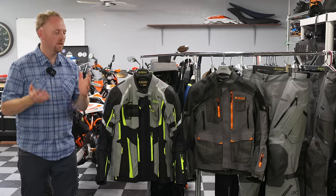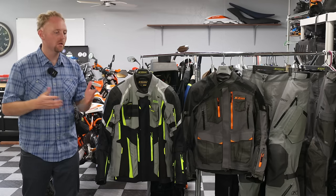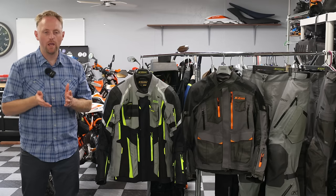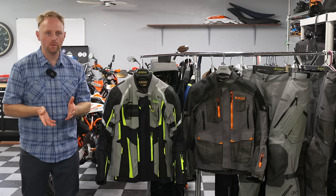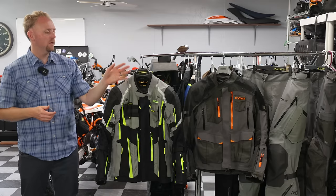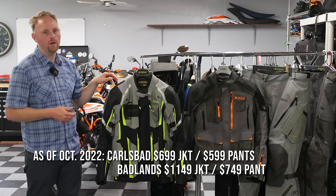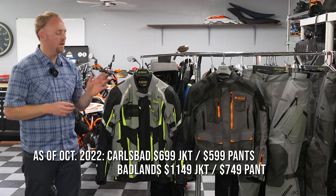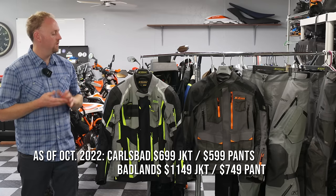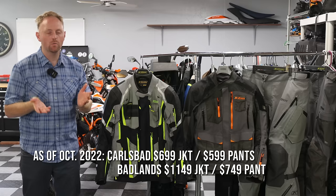Let's start with price. There's no getting around it — these are both expensive suits. However, they have some of the world's best protection and features you can get in a motorcycle garment, and in my opinion they're worth the money. I believe in high-end riding gear because it's cheaper than hospital bills and it keeps you comfortable, dry, and safe. The Carlsbad is coming in around $700 for the jacket, and the Badlands is coming in around $1,100 for the jacket — quite a bit of a price bump. The pants also have a price difference.